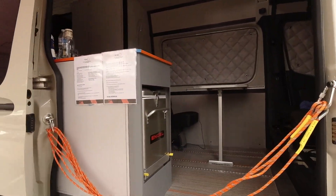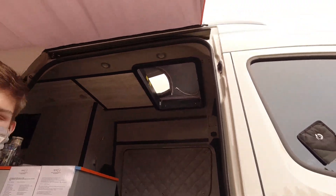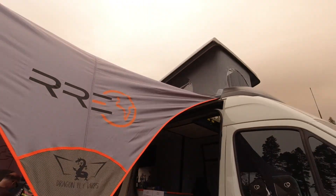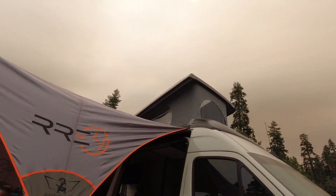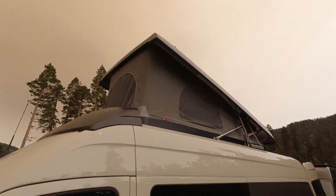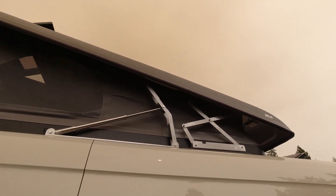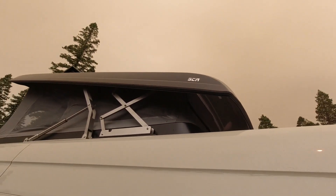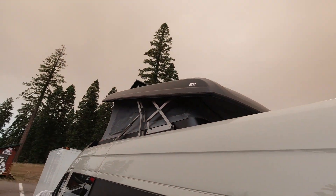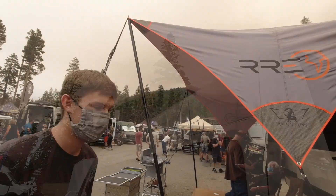The most obvious thing is the rooftop tent — that's a new product from us this year. The roof cutout is the only cutout, and the rest is glued on. It's like a Westfalia from the old days. It's from SCA, from Germany as well.